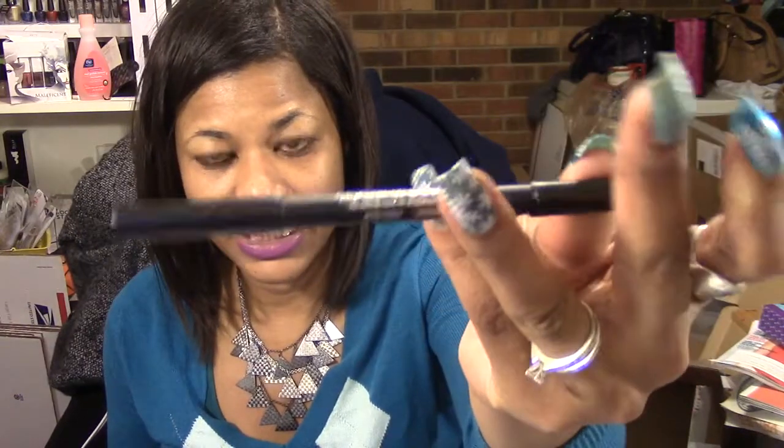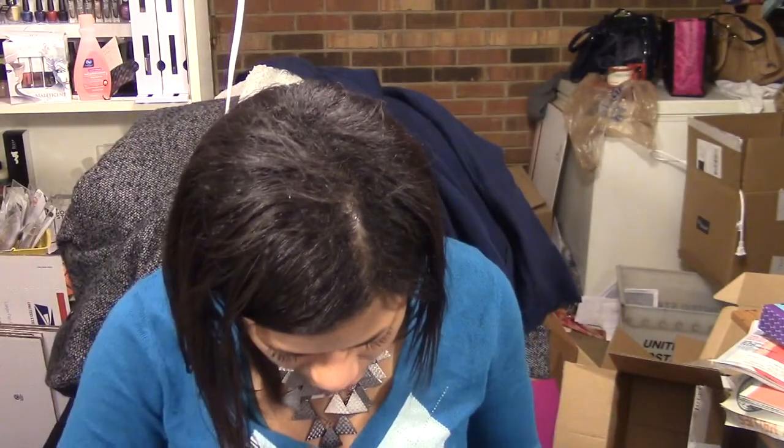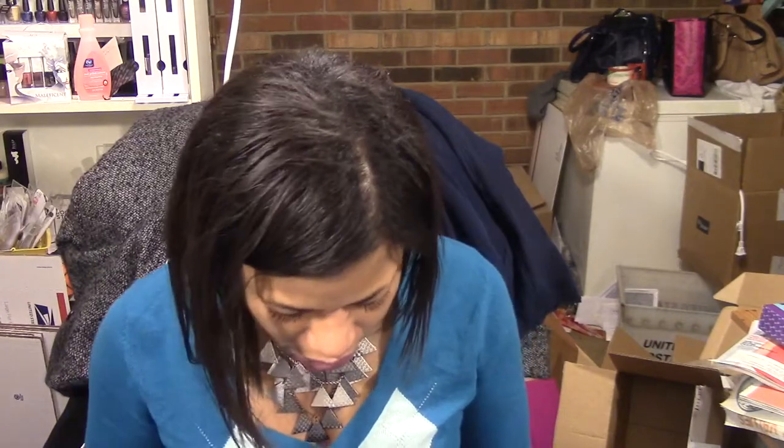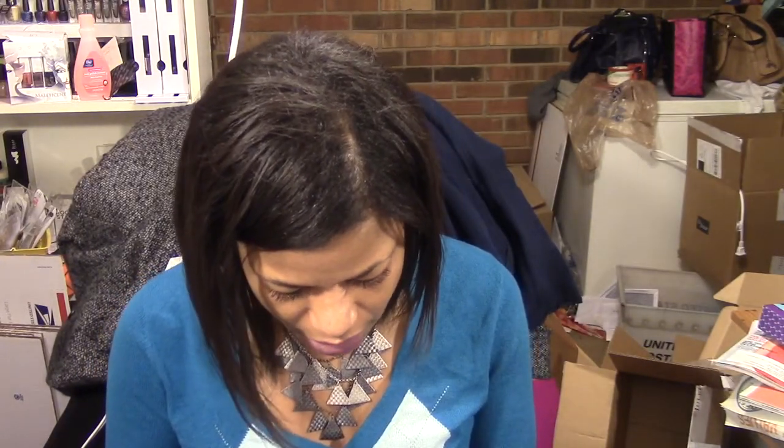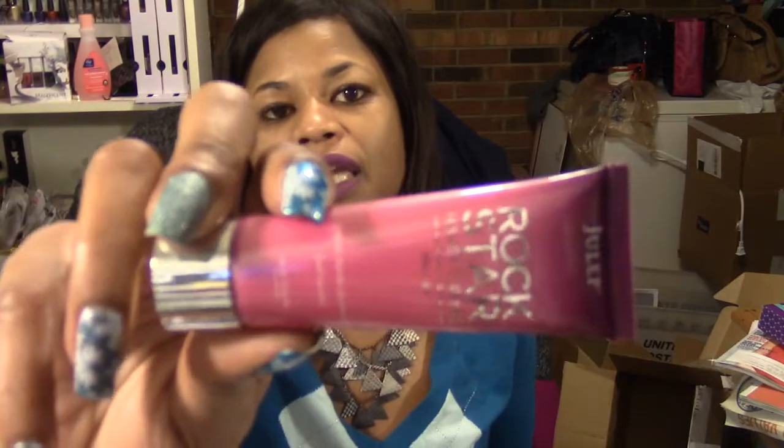I like the black better than the brown side — for me, brown really just doesn't show up as well. And then I got a sample size of the Rockstar Hand Cream, a one-ounce tube, which is always handy for the purse.